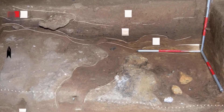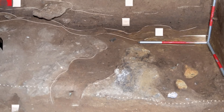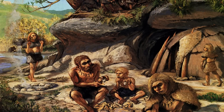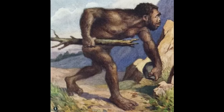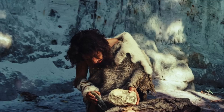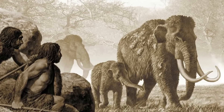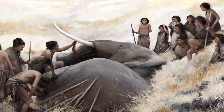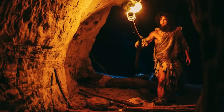The discovery of a 60,000-year-old resin production site at Vanguard Cave marks a turning point in our understanding of Neanderthals. It challenges deeply ingrained stereotypes, revealing a species that was innovative, resourceful and deeply attuned to their environment. Far from being the brutish caricatures of popular imagination, Neanderthals emerge as sophisticated thinkers and skilled artisans who left a lasting mark on human history. As researchers continue to uncover new evidence, the story of the Neanderthals grows ever more fascinating. Each discovery brings us closer to understanding not only their world, but also the shared roots of creativity and ingenuity that connect us all. Their story, like ours, is one of survival, adaptation, and the unrelenting pursuit of knowledge.